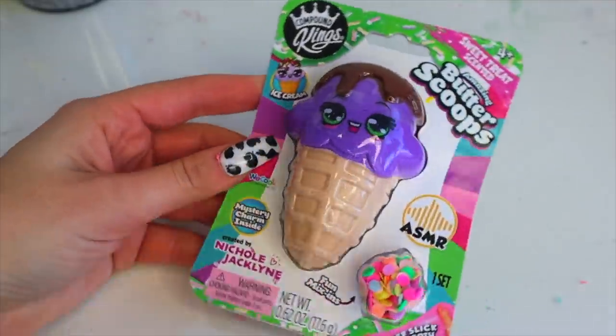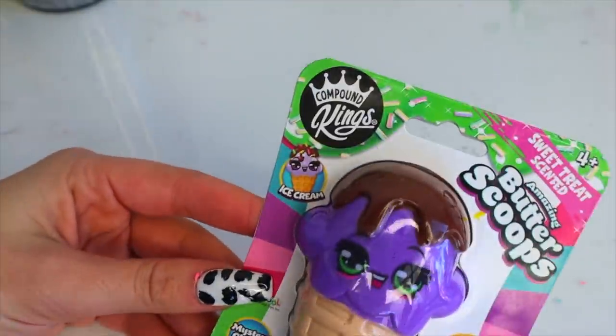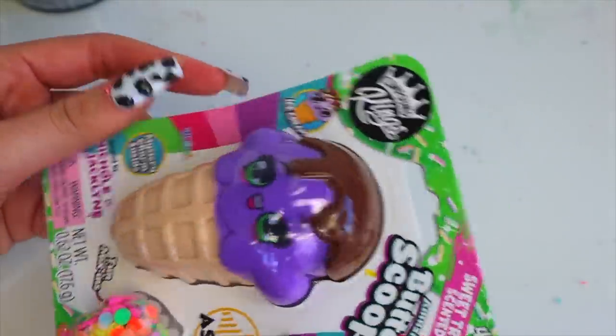Today I am doing an extreme slime makeover of my very own store-bought slime. You heard that correctly.